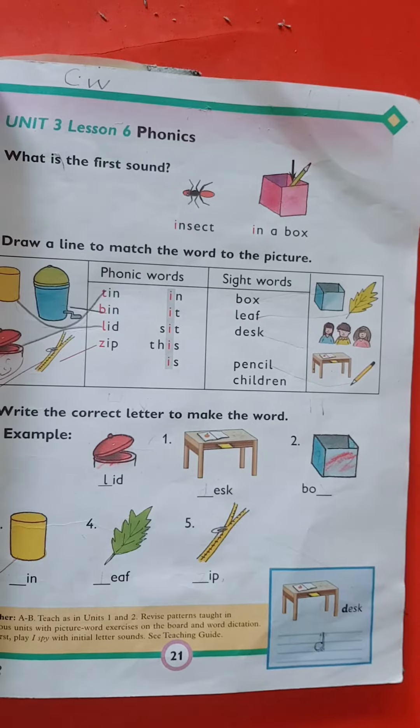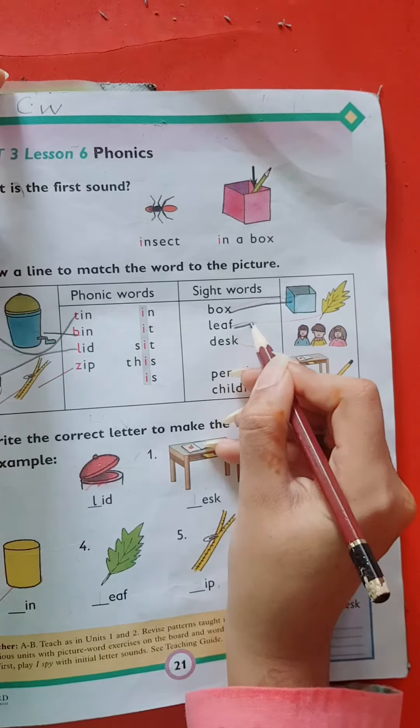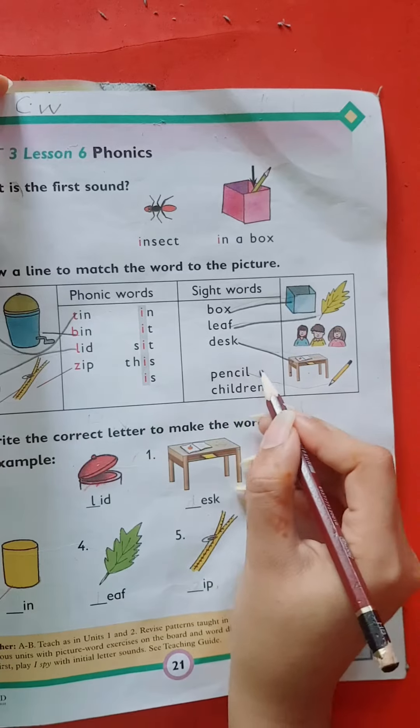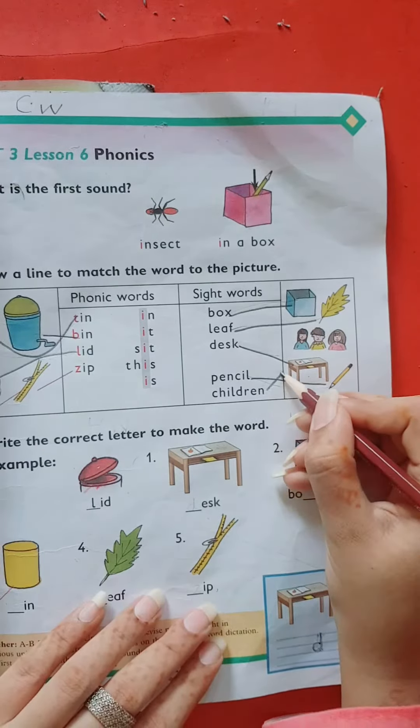Now come to sight words. Box, leaf, tax, pencil, children.